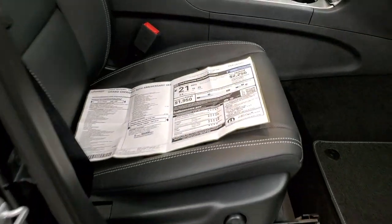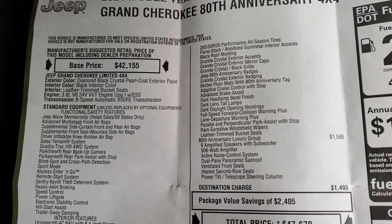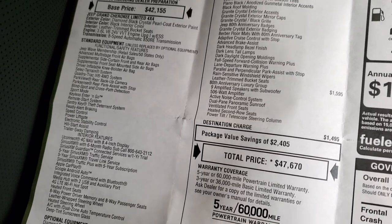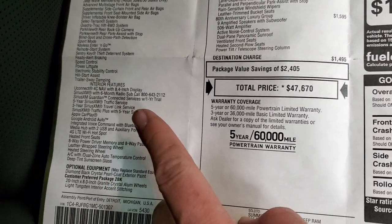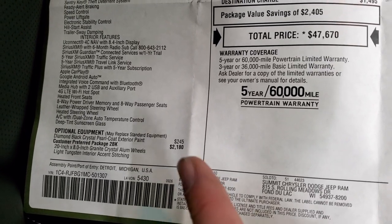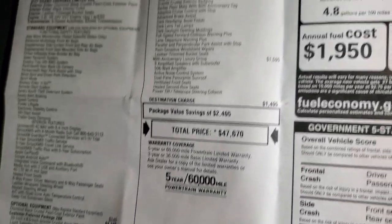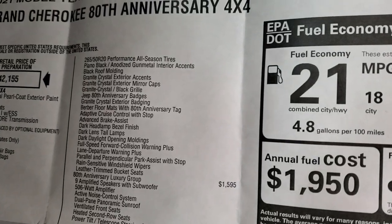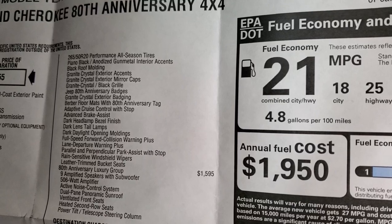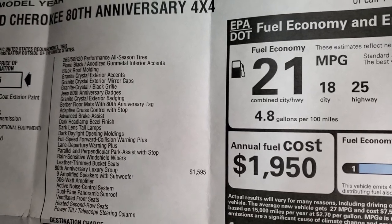Let's take a look at the original window sticker. Feel free to pause this at any point. It is an 80th Anniversary Limited with a 3.6 liter, 8-speed automatic transmission. You get the Uconnect 4C with NAV standard. The Diamond Black Crystal Pro Coat is $245. The 80th Anniversary package is $2,180 and gives you those 20-inch rims, light tungsten interior accent stitching, piano black and anodized gunmetal interior accents, black roof molding, granite crystal exterior accents, mirror caps and grille, and 80th Anniversary badges.